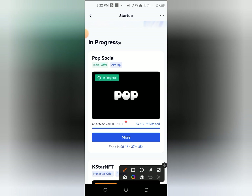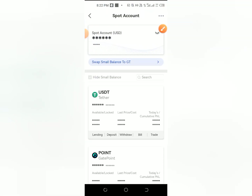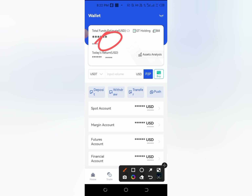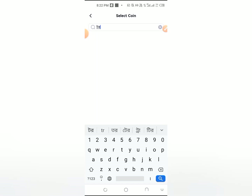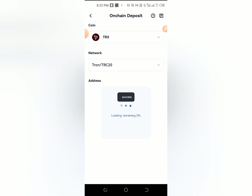Then you get a spot wallet, then you can get a token to sell, then you can sell the token immediately — sell to the spot, sell to the wallet. Now you can deposit. Then you can get TRX, then you can click chain deposit, then you can search TRX, then TRX deposit. Then copy the address.